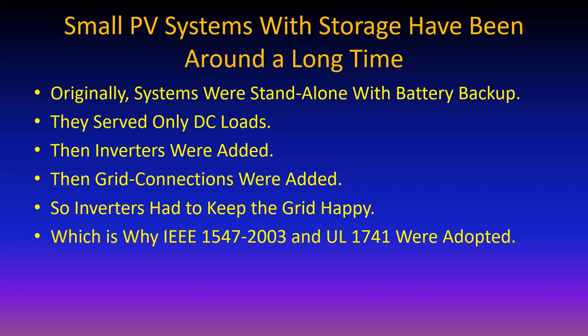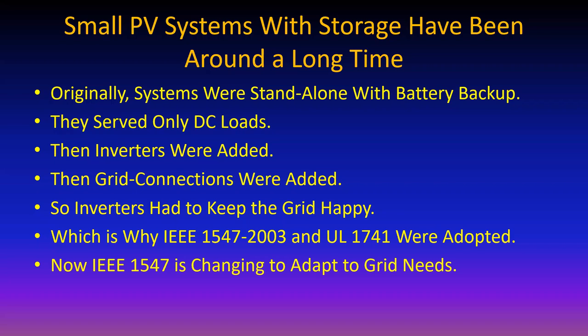This means that anything that's not utility equipment that's going to be connected to the grid has to comply with IEEE 1547. In 2020, 1547 was changed to adapt to grid needs. From 2003 through 2020, IEEE 1547 required an inverter to go offline if it lost line power, or if line frequency or voltage went too high or too low.